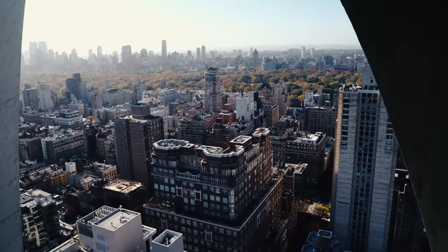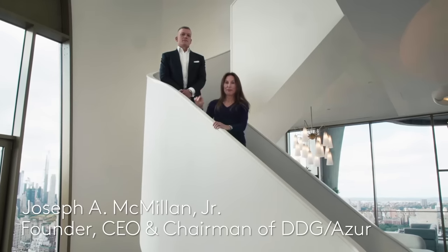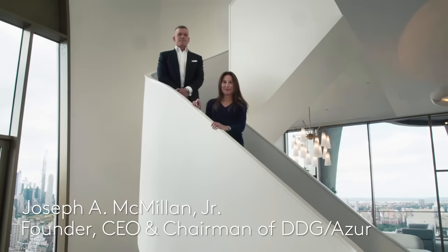I'm happy to introduce the CEO of Azura and DDG Properties, Joe McMillan. Thank you, Loretta. Let's take a tour.